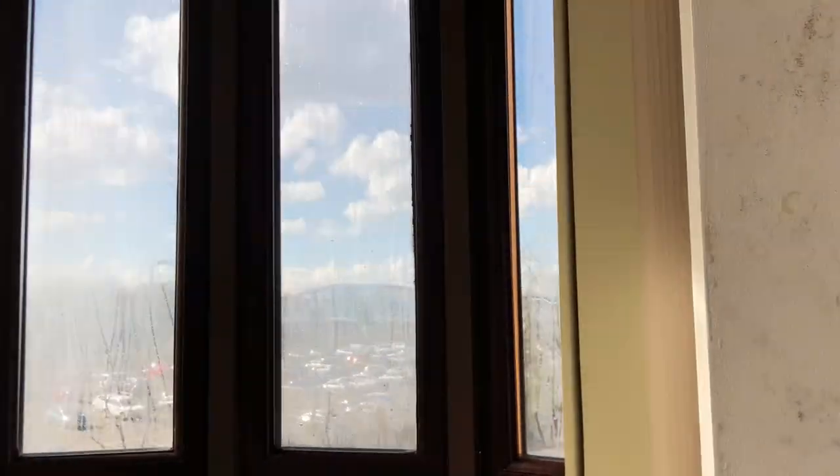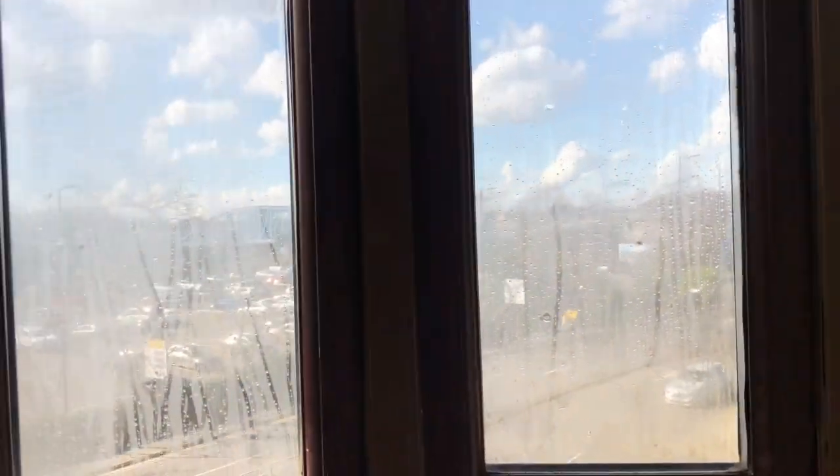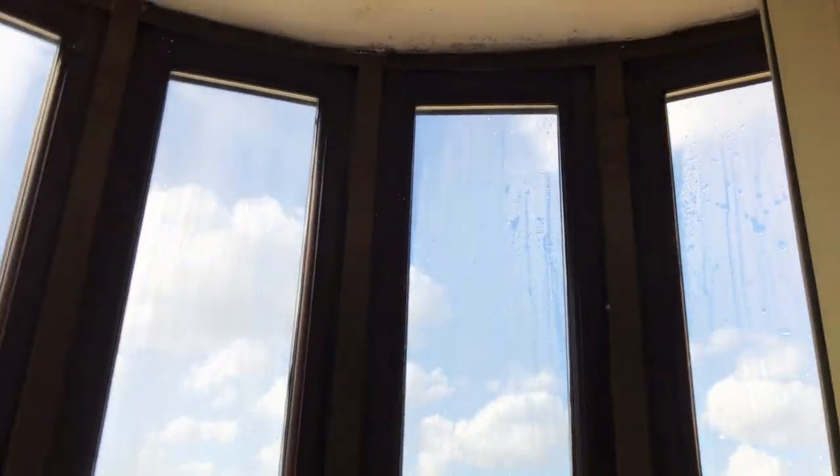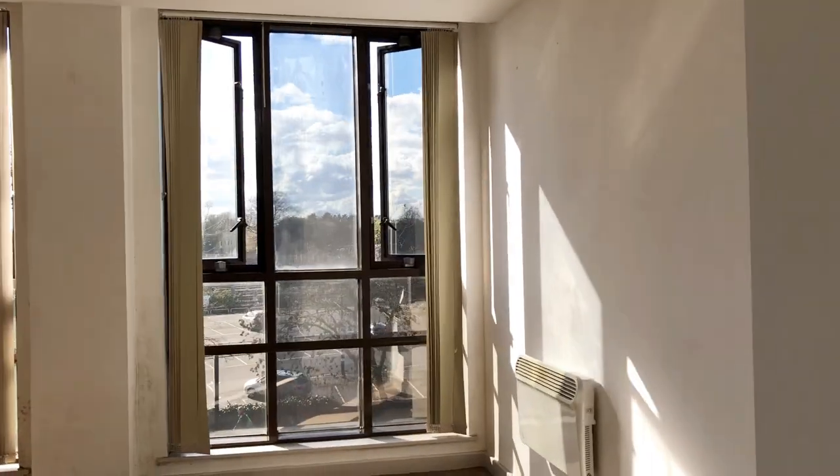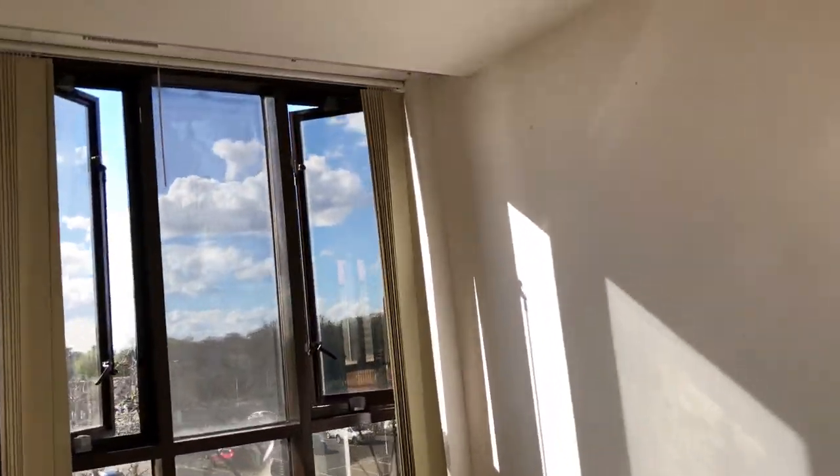Another reason why the mold became really serious was because, for example, this bedroom doesn't have an opening window. It has a see-through glass window but there's no way you can open it for fresh air or ventilation. You can't open it at all, and that was one of the main reasons why we had so much mold.